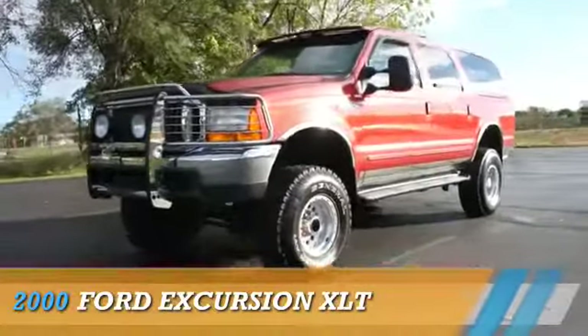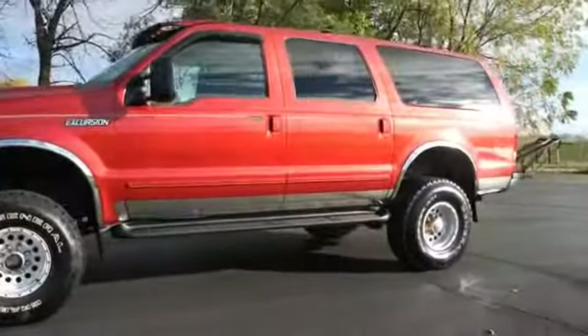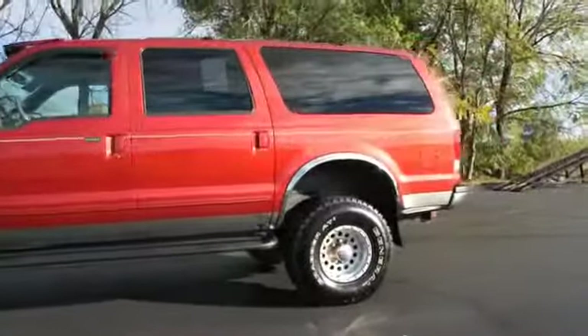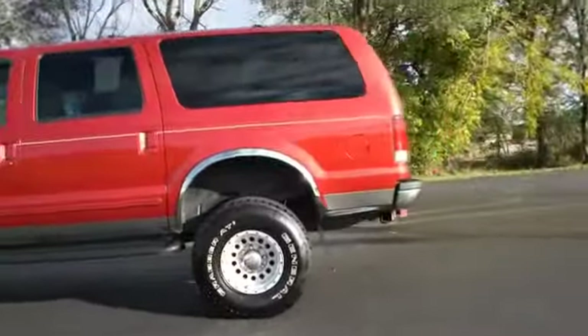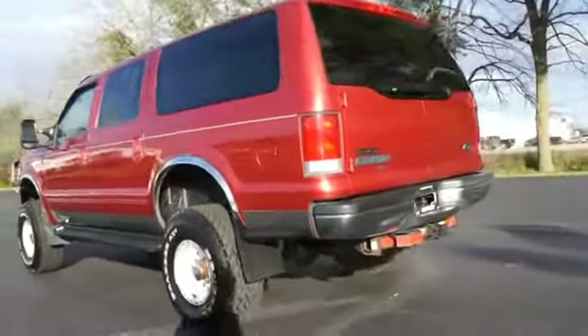This could be the vehicle you're looking for, powered by four-wheel drive, a ten-cylinder engine, and an automatic transmission. Features include alloy rims, power mirrors, anti-lock brakes, and privacy glass.